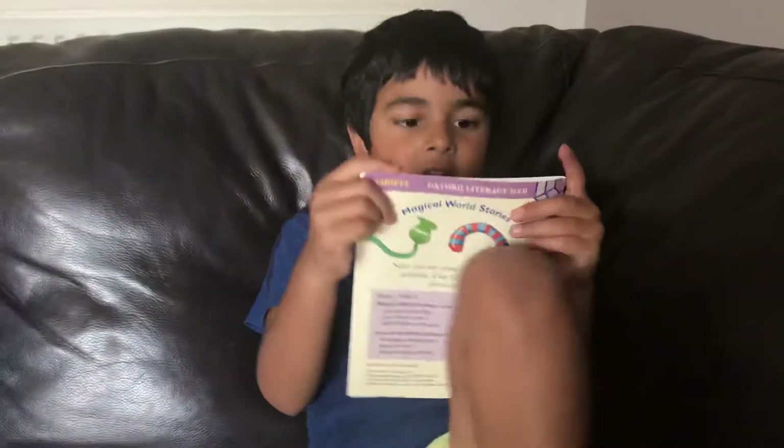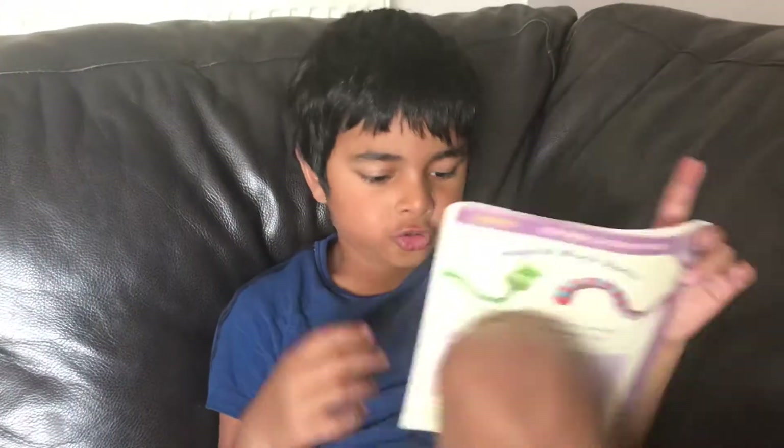Hey guys, today I'm going to be reading this book, Animals at the Zoo. Animals at the zoo.